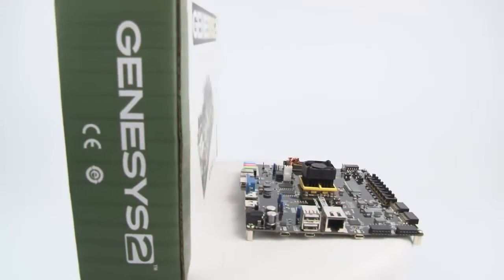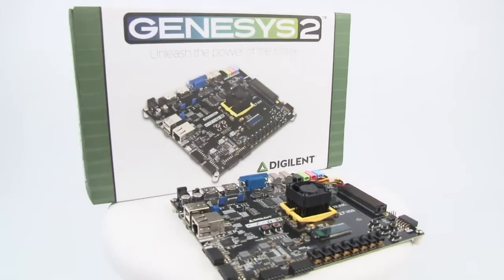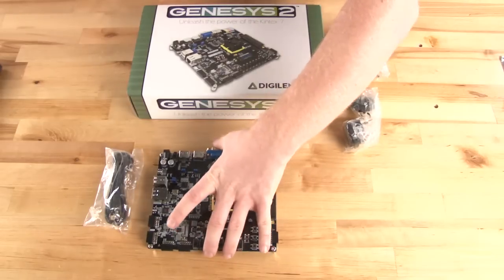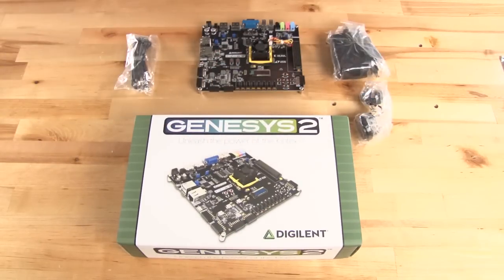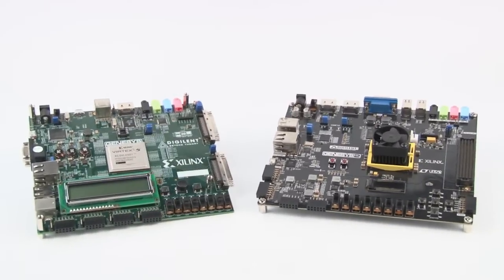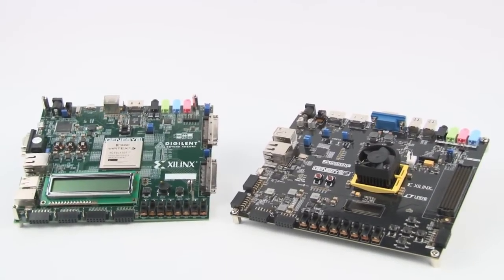Hi there, I'm Larissa Swanland and I'm here to introduce the latest addition to the digital FPGA lineup, the Genesis 2. If you're looking for a platform with Xilinx's Kintex 7 technology and need high-end processing capabilities, then this is the board for you. Our Genesis lineup is characterized by having ready-to-use high-capacity and high-speed FPGAs,